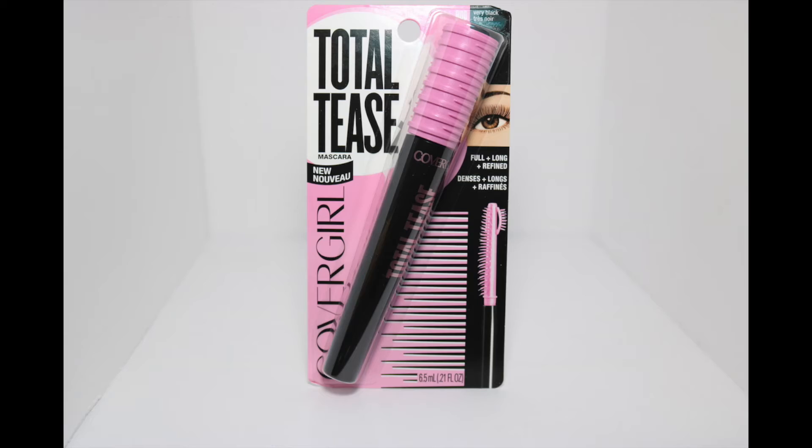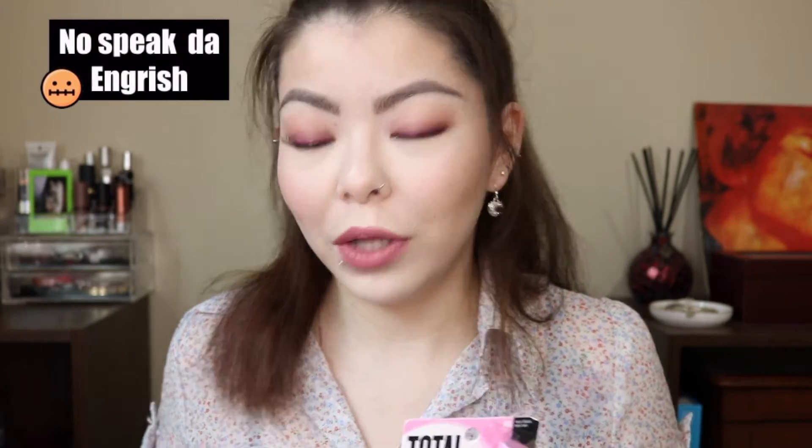The CoverGirl Total Tease Mascara — I have never tried this but I've seen it and I'm excited to try it. It's in the color Very Black and has this weird brush. The pamphlet says a special brush catches, combs, and teases for perfectly long full lashes. My lashes are short and stubby so they need all the help they can get. This is not waterproof which I don't really like because non-waterproof tends to smudge on my face, but for fall in Washington where it's pretty chilly I probably won't be sweating, so this might actually work.